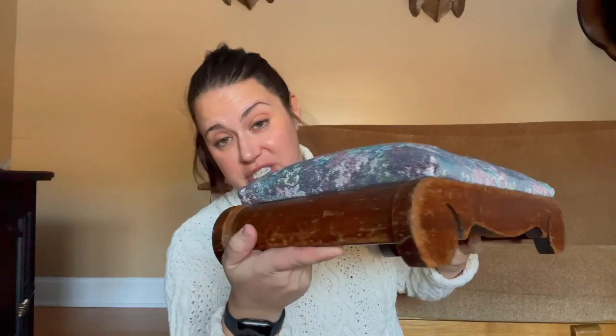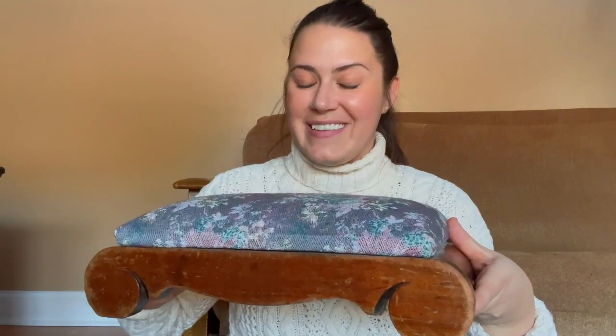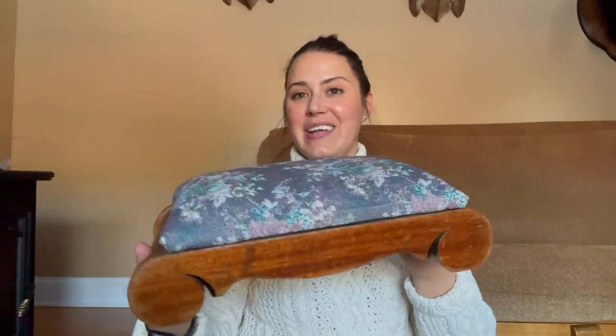You might remember from vlogmas that I did a few footstool makeovers. I had one that looked exactly like this frame — just a little more patina — and those sold immediately. Now I get to do another little makeover, and these are incredibly easy to reupholster. In fact, I'm going to do that now.